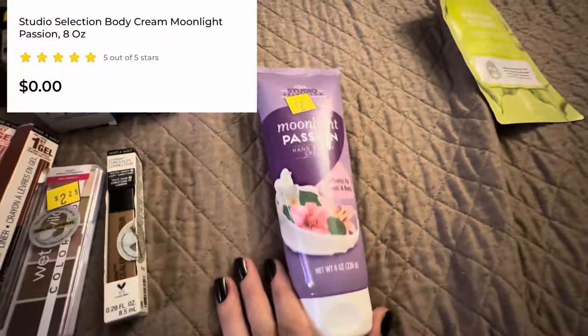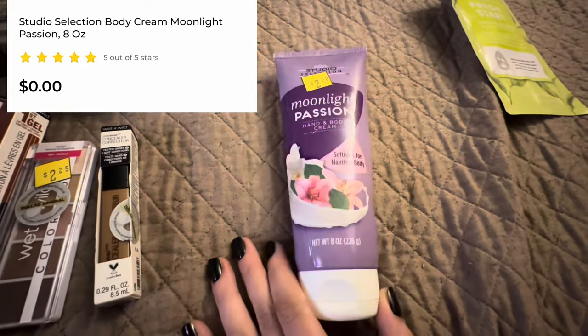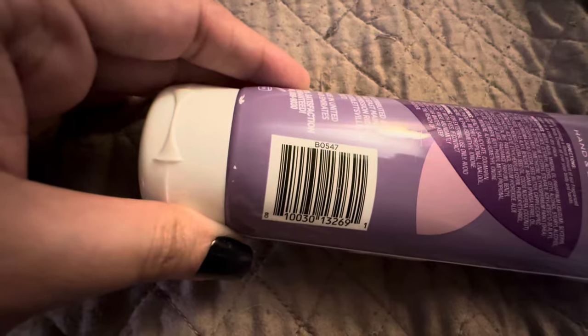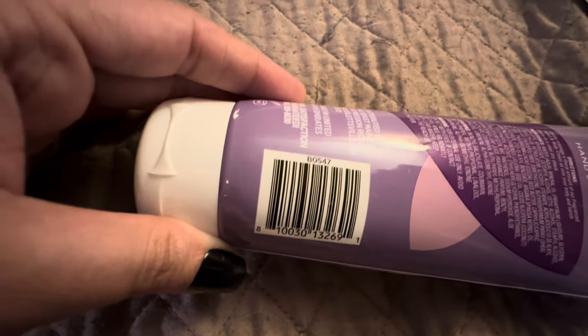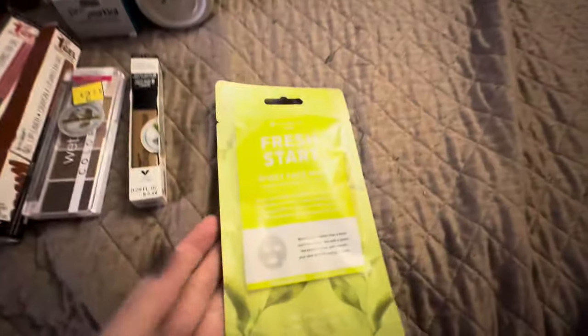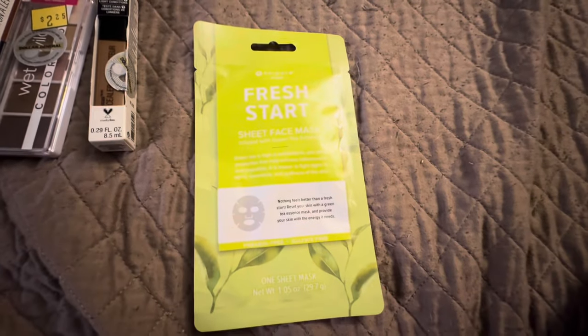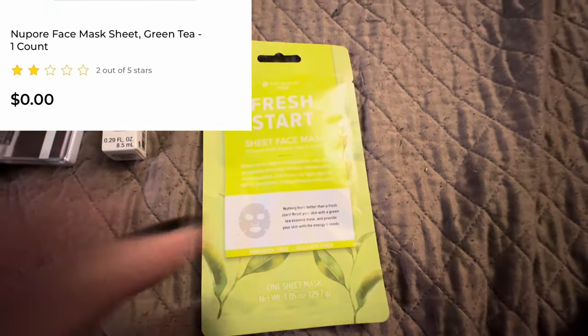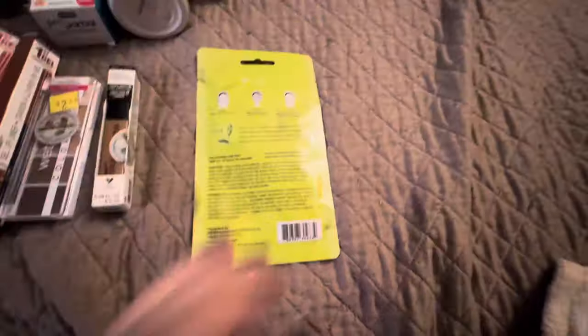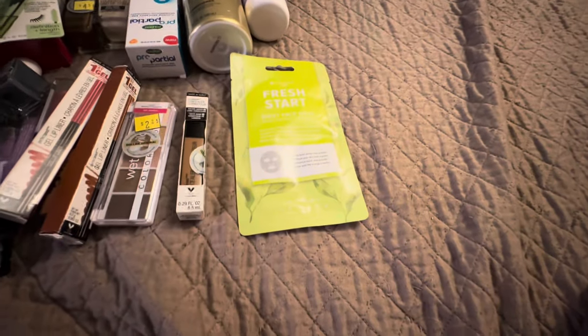One of the penny lotions — Moonlight Passion. I think this is supposed to smell like Moonlit Path by Bath and Body Works, but it really doesn't. And this face mask — I had never seen these before either. I just decided to scan it because it was in the clearance bin, and it was a penny. So that was super exciting.